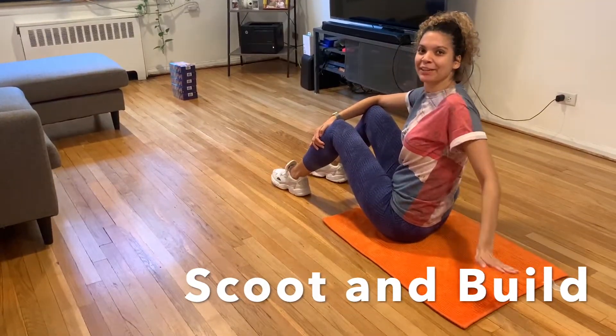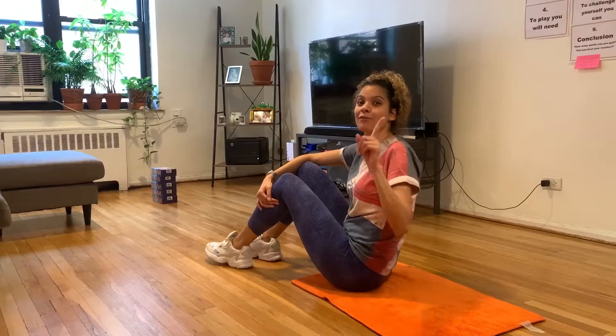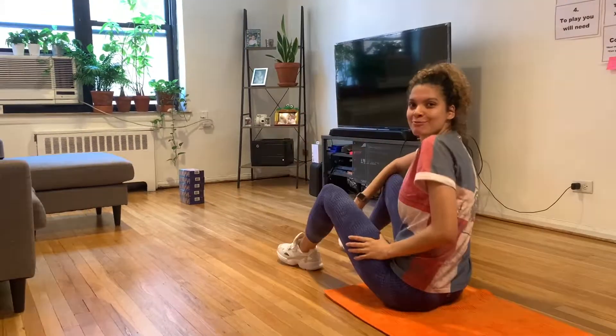To start, you're going to be sitting on a towel or a mat, whatever you have. You have one minute to build that tower on this side. Ready and go!